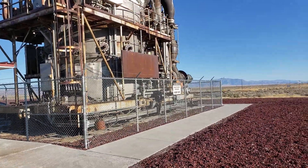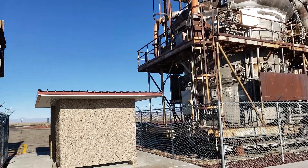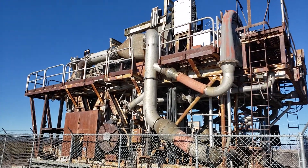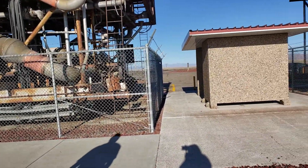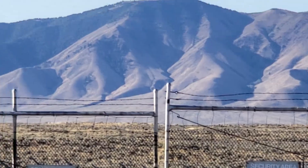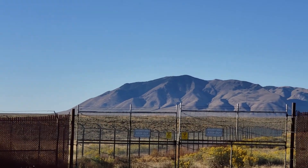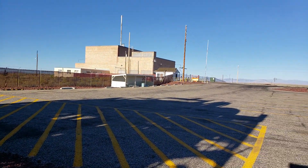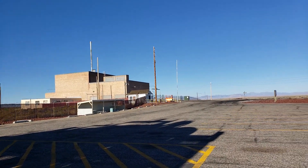Yeah, they're big. Boy, there were some thinkers that put all this together. Keep out. Pretty cool.